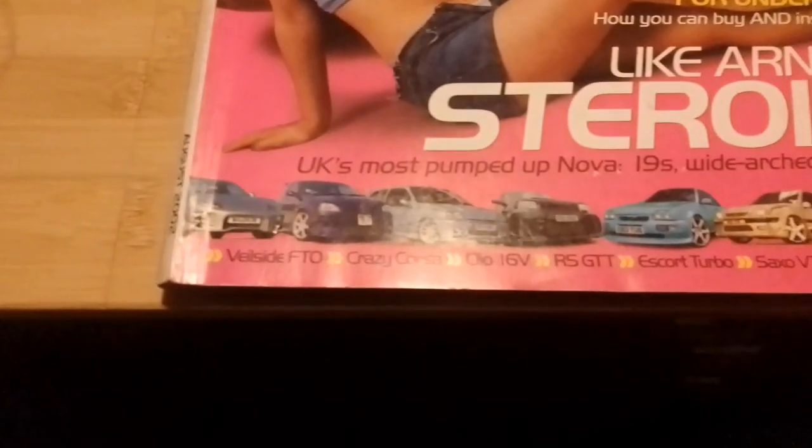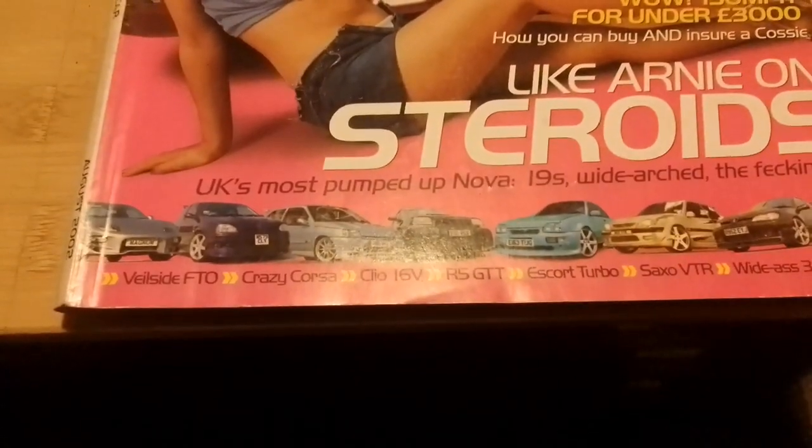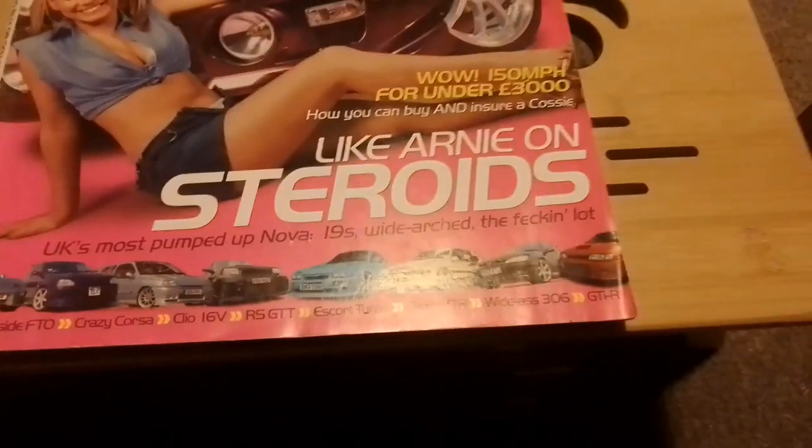Cars and car wise, in this edition we have an FTO, Corsa, Playo 16 valve, Renault 5 GTT, Escote Turbo, Saxo, WIDAS 306 and a GT IR.